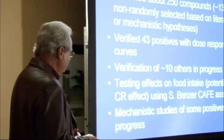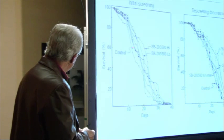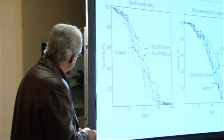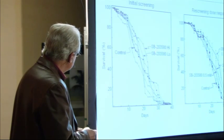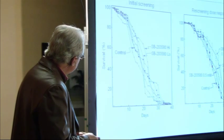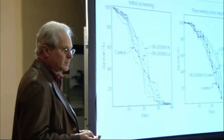We're also doing mechanistic studies of the probable role of these compounds in extending lifespan. Here's an example of the data: here was the control in this screen, and here were two concentrations of a drug from a chemical library. Over here we did a dose-response curve, and this drug verified that it actually does extend lifespan of the flies.